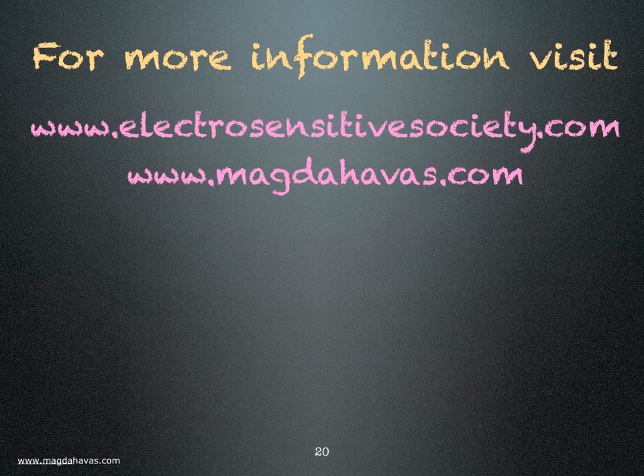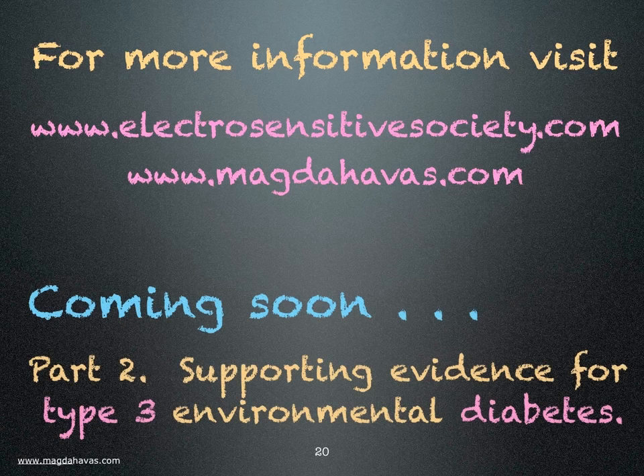For more information, visit the Electro-Sensitive Society or MagdaHavis.com. Please share this information with those who have diabetes and with their doctors. We need to know what the environmental triggers are and what percentage of diabetics react to these triggers. Thank you.